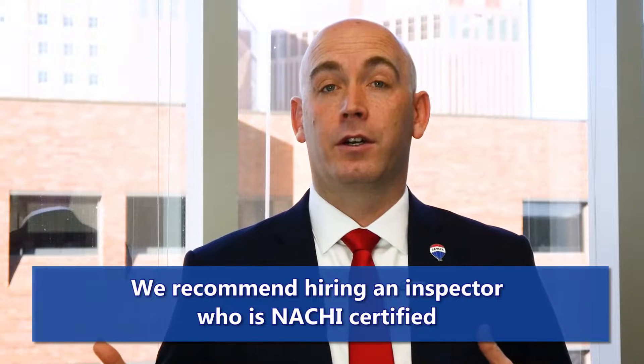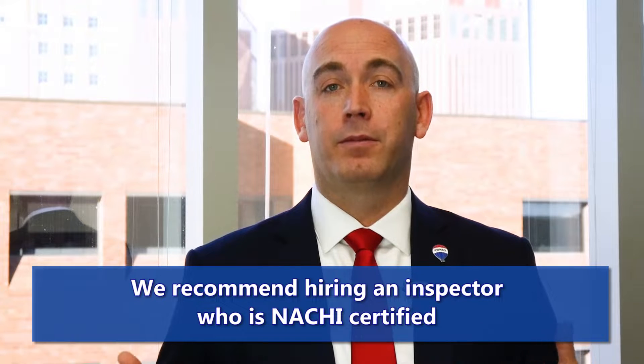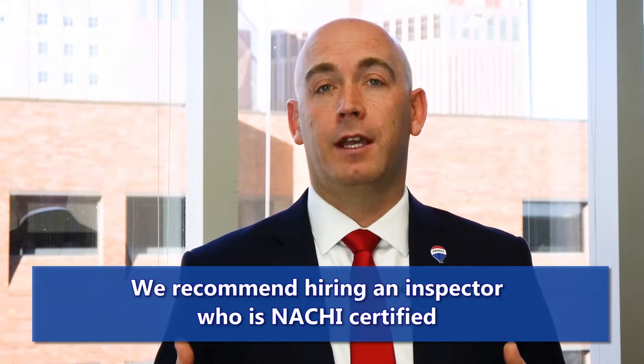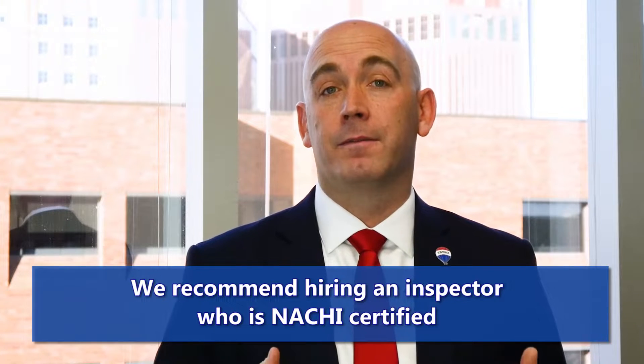During an inspection, we recommend an inspector to inspect your home that's NASHI or NACHI certified or approved, which means they've been properly trained and have the designation. They're going to go through the house — it's going to take anywhere from two to three hours — and they're going to check every little nook and cranny they can and give you a big long report.